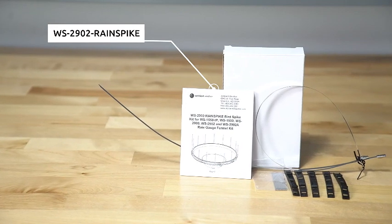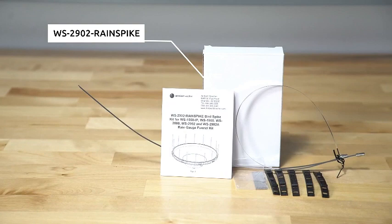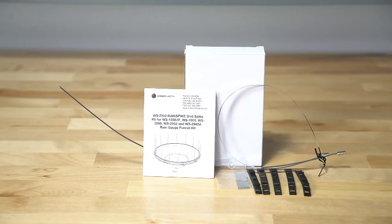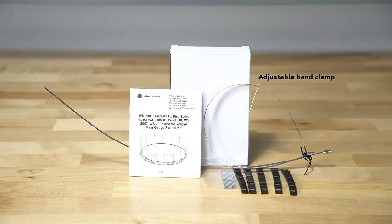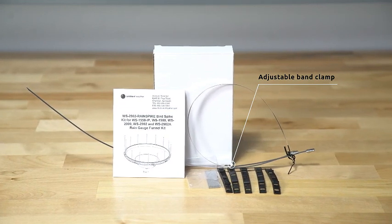In conclusion, the Ambient Weather WS2902 Wi-Fi Smart Weather Station redefines the way you interact with weather data. Elevate your weather monitoring experience and bring the power of advanced technology to your fingertips. Don't just observe the weather — engage with it using the Ambient Weather WS2902.